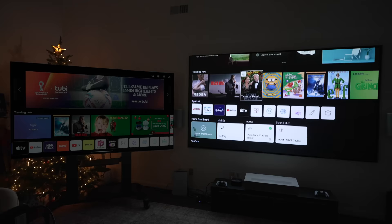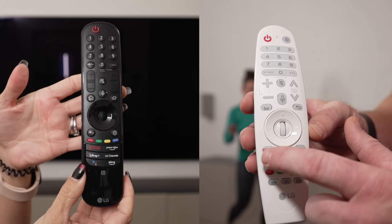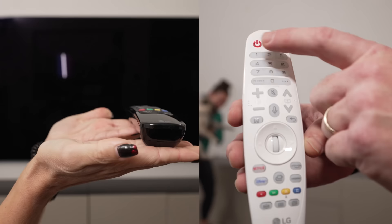The LG Magic remotes are also a little different. The UST projector comes with the older version — it feels a bit less premium, but it is backlit, which is great for a dark theater room. The new LG Magic remote for the G2 looks a little cooler, is easier to use, and sits flat without rocking on a table. Overall, the functionality between the two is very similar — both have the cursor feature and all the fun LG Magic remote features.